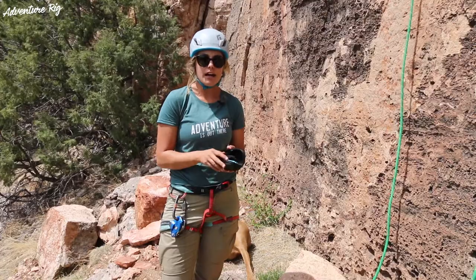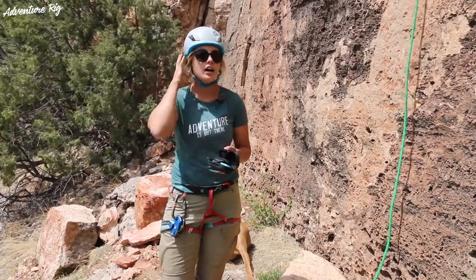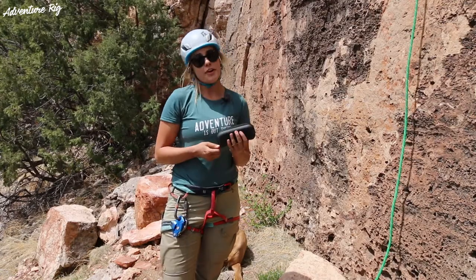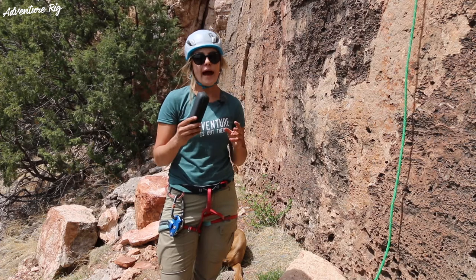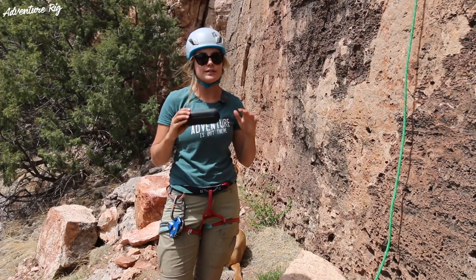I find that with the retainer on, combined with my helmet and sunglasses, it's just a lot going on in that area, so I prefer not to use it — but that's personal preference. If you're ready to have a comfortable neck at the end of a day of climbing, definitely check out the belay glasses by Cypher. If you haven't tried belay glasses before, I highly recommend it. It will seriously change your game.